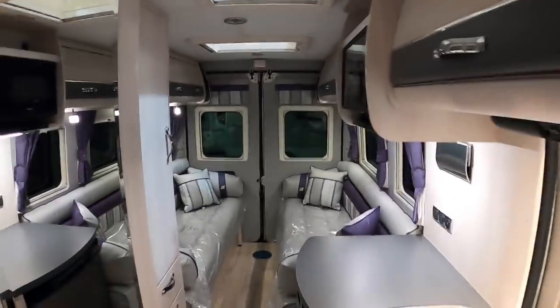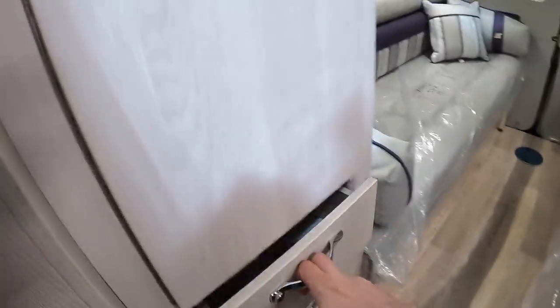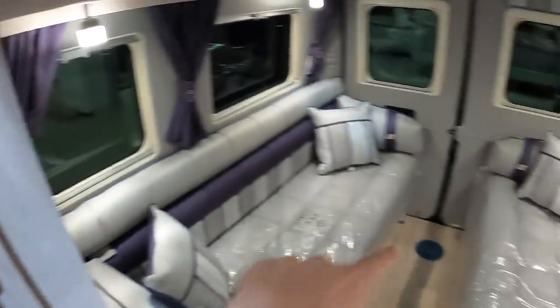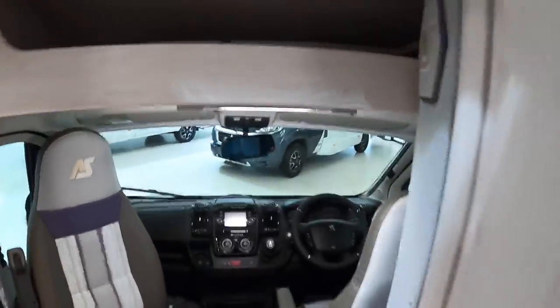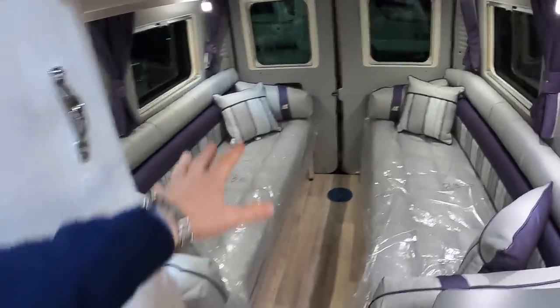There are drawers over on this side, and there's a big storage locker here — in fact there's a table stored in there as well. That pole is designed so you can drop it into the socket there and have a small table. If you want a larger table for dining, there is one up at the front. But I think the big feature of this vehicle is actually when we come back here to this big area.